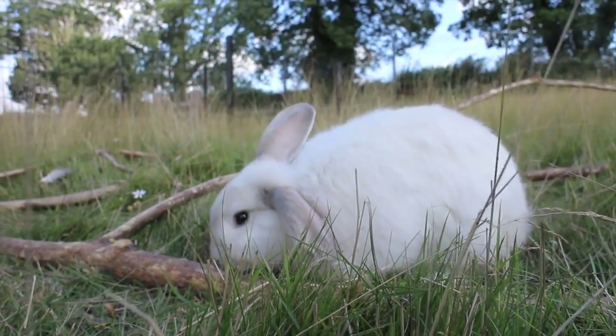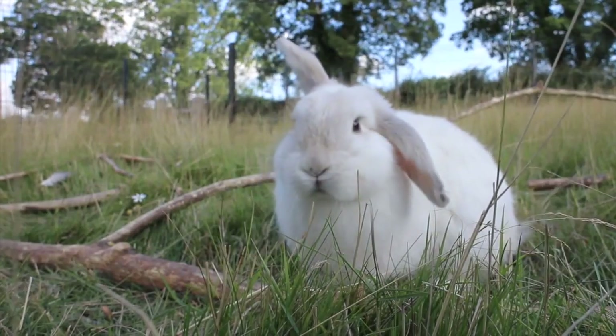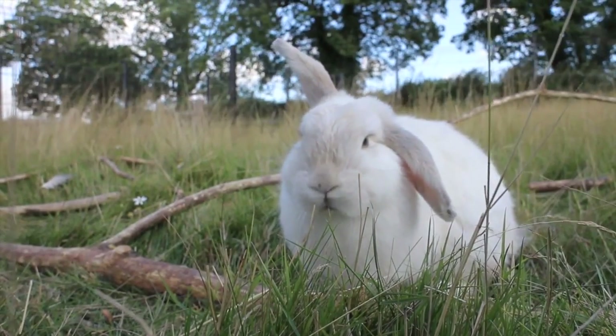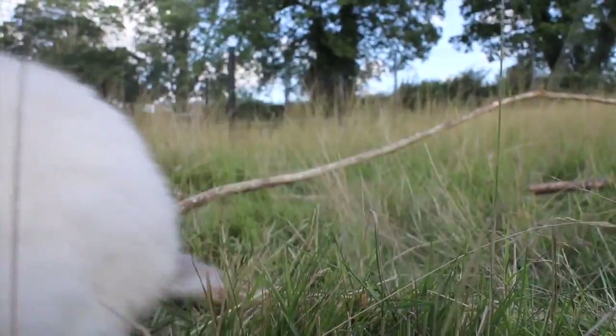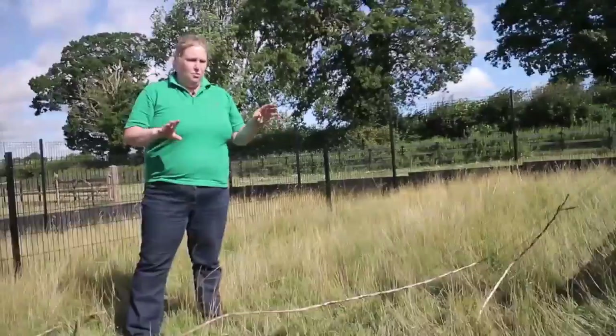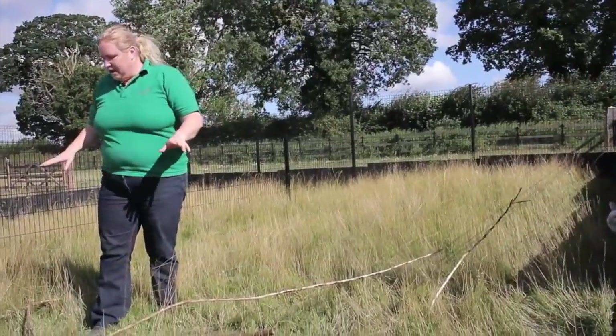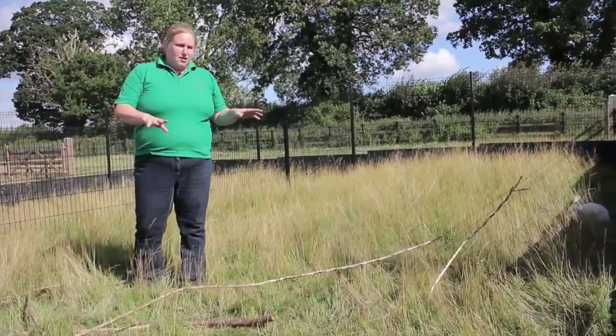So today we're going to catch a rabbit. We've got a nice big enclosure here where the rabbits can run around, graze, and sunbathe. We've got wood in here for them to chew on, which is really nice and natural. First of all, we've got to think about what's going on in the enclosure and what could possibly be dangerous to us before we try to catch the rabbit.